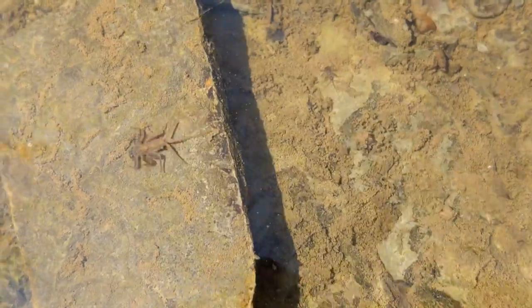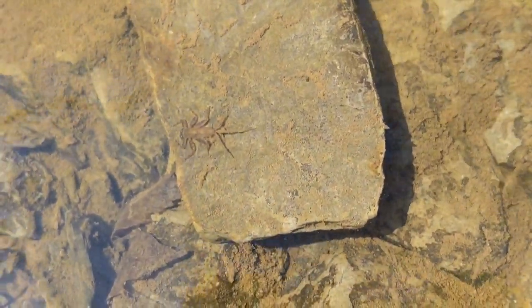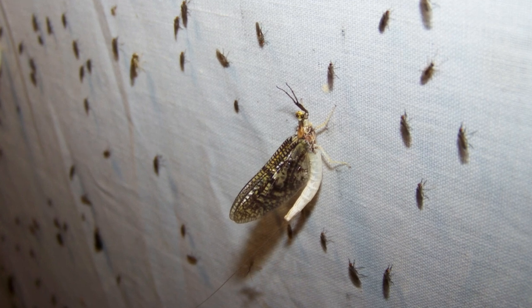Although harmless, if threatened they will sometimes raise their tails in a defensive posture similar to a scorpion. These aquatic larvae typically live about a year, while the adults do not feed and live only a few hours or less.